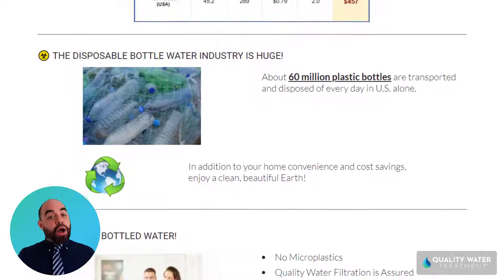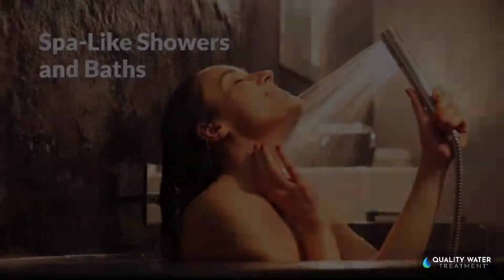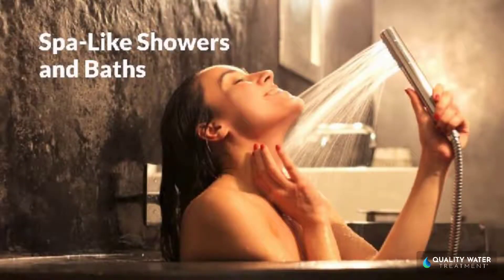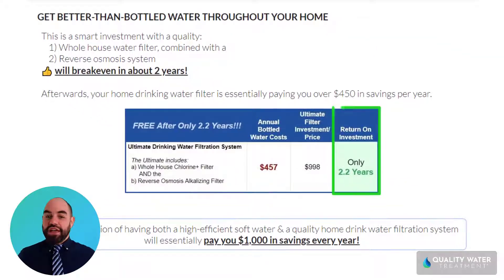A comprehensive home water filtration system contains no microplastics that are commonly found in bottled water, and you get the convenience of amazing water from every faucet — you're actually showering with spa-like soft filtered water. It's a no-brainer, because this ultimate water filtration system will pay for itself in only 2.2 years.